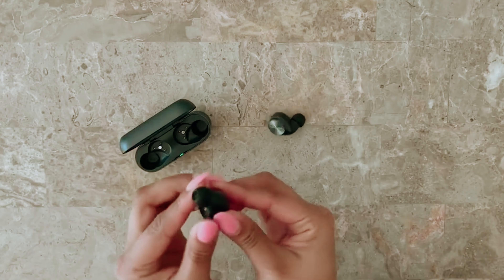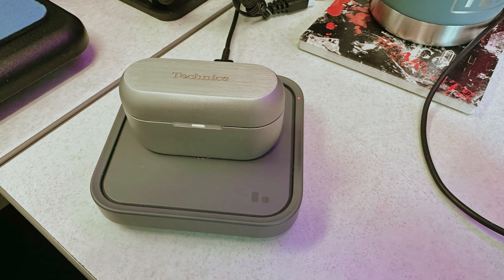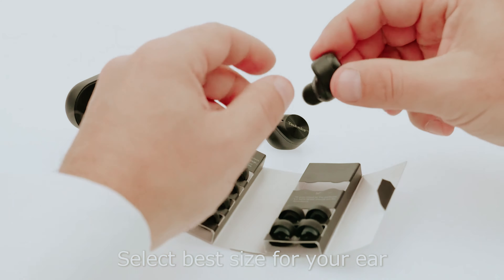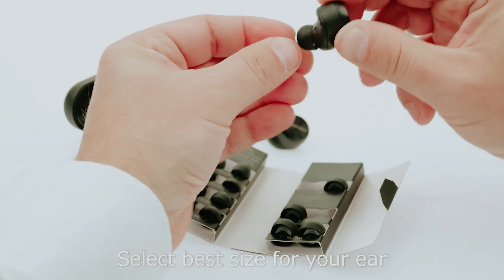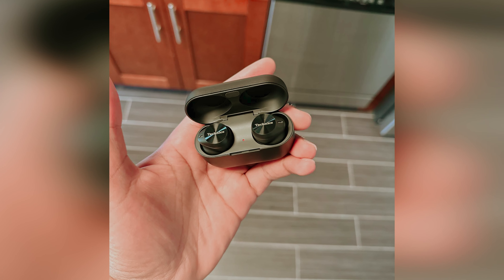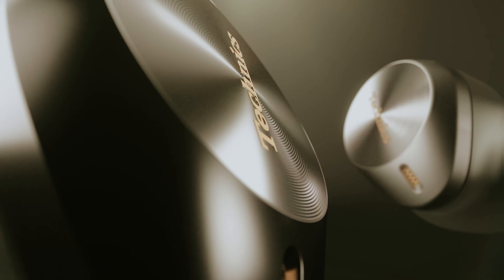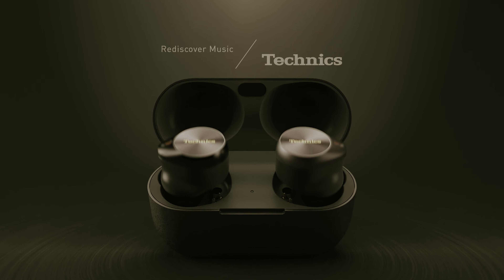You'll love the convenience of wireless charging with a Qi-compatible case, keeping your space tidy. With their ergonomic design and high-quality concha-fit foam, the EAAZ80 earbuds promise comfort and stability whether you're traveling, working out, or just relaxing at home. Experience sound like never before and elevate your audio journey with these outstanding earbuds.